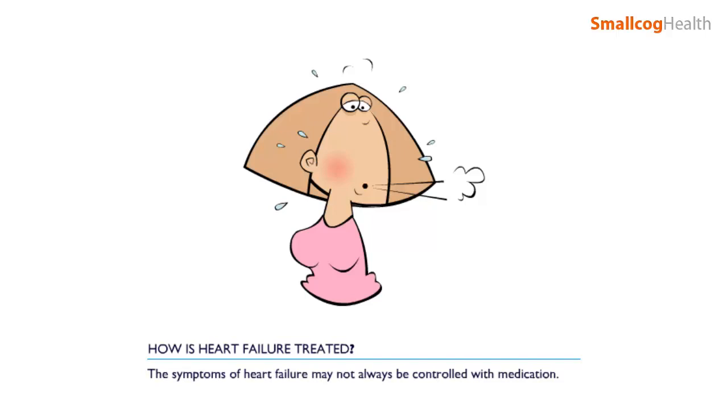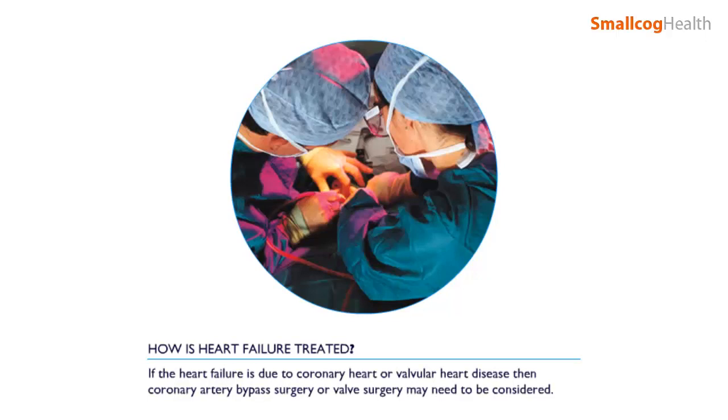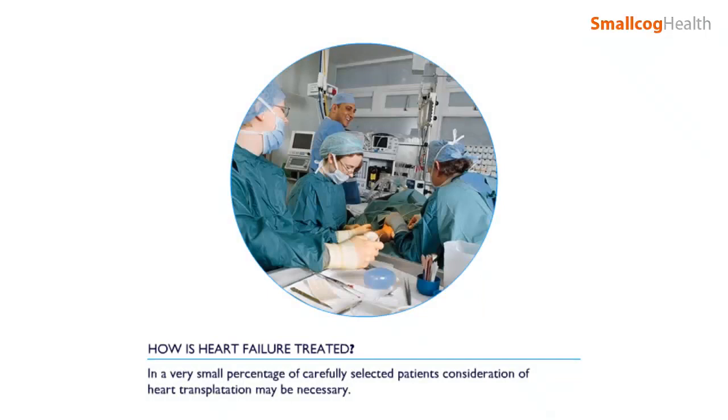The symptoms of heart failure may not always be controlled with medication. If the heart failure is due to coronary heart or valvular heart disease, then coronary artery bypass surgery or valve surgery may need to be considered. In a very small percentage of carefully selected patients, consideration of heart transplantation may be necessary. Unfortunately, this is not suitable for everyone, and the number of transplants that can be performed is severely limited by the number of donors.